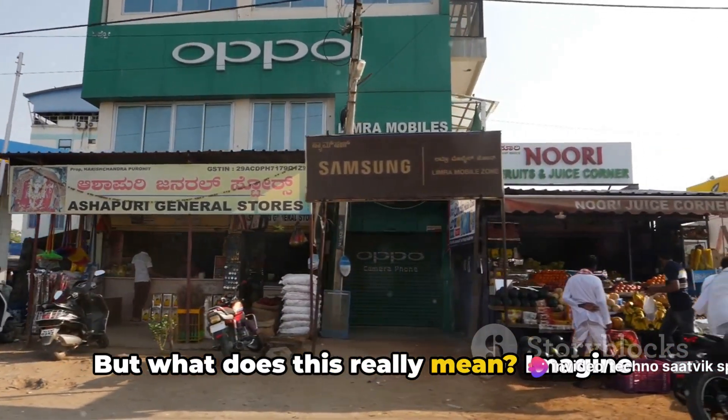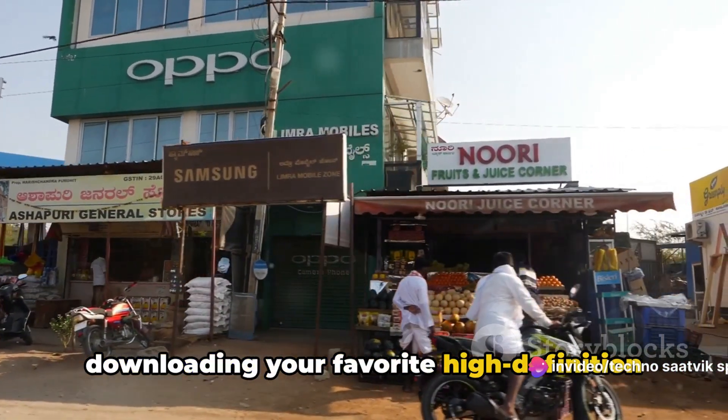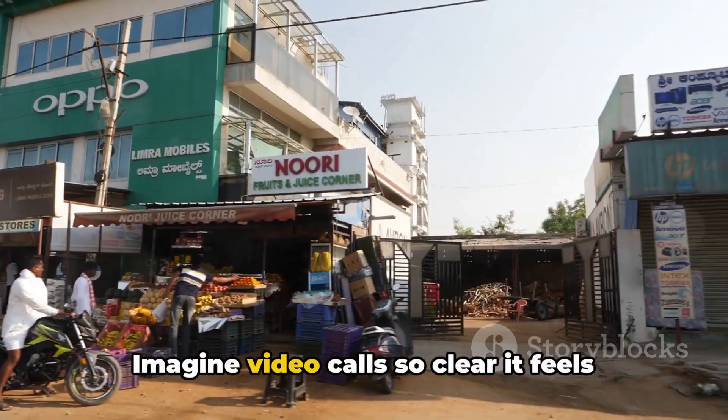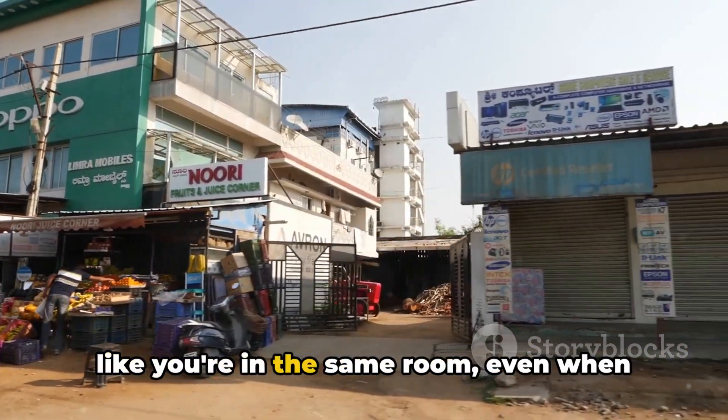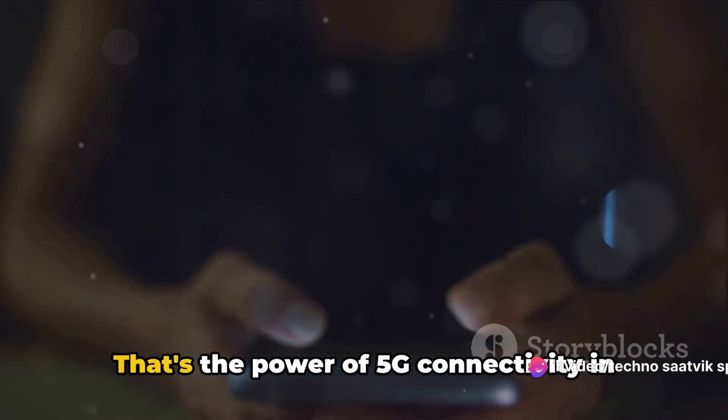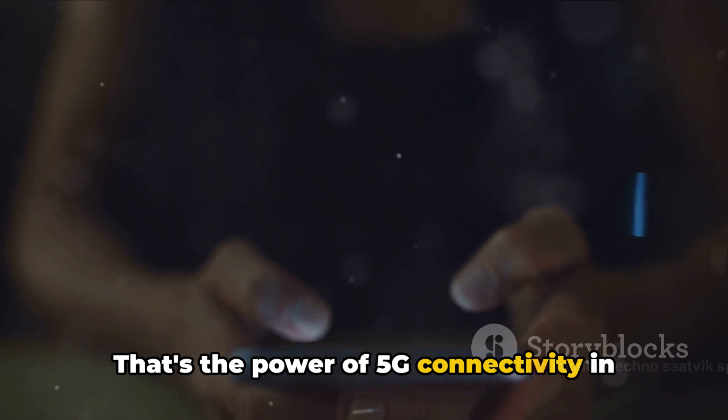But what does this really mean? Imagine downloading your favorite high-definition movie in seconds rather than minutes. Imagine video calls so clear it feels like you're in the same room, even when you're continents apart. Imagine online gaming with virtually no lag, giving you that crucial edge in the heat of battle. That's the power of 5G connectivity in your hands.